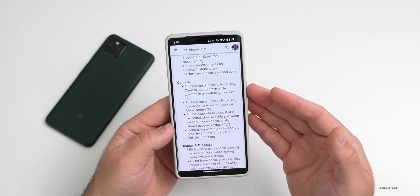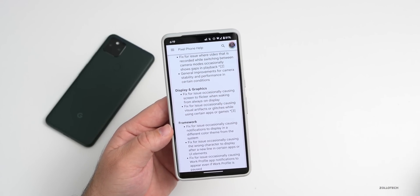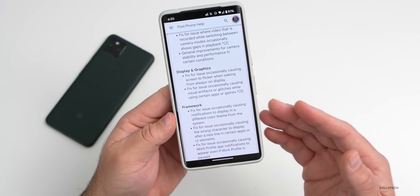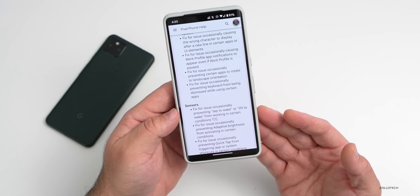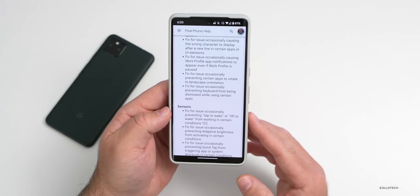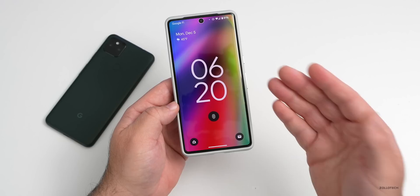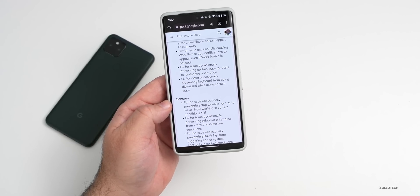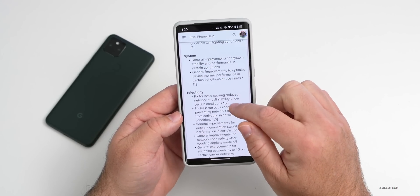Camera stability has been enhanced and crashes while zooming or switching modes have been fixed. For the display, the always-on display flicker has been fixed, touch responsiveness has been improved, and issues with notifications displaying different colors than the system theme have been resolved. The tap-to-wake and raise-to-wake features are now working properly, and the fingerprint sensor is nice and fast.